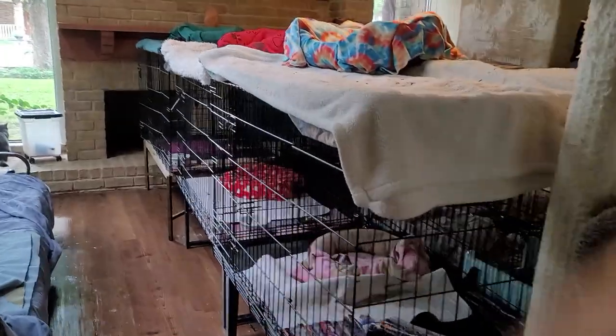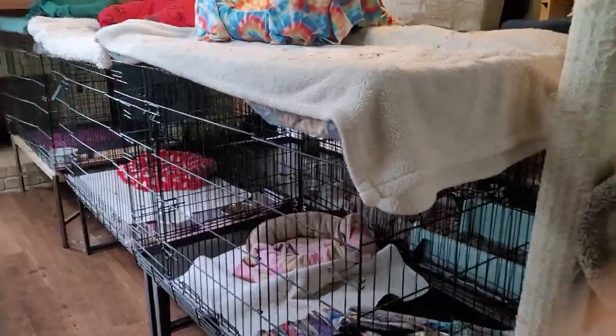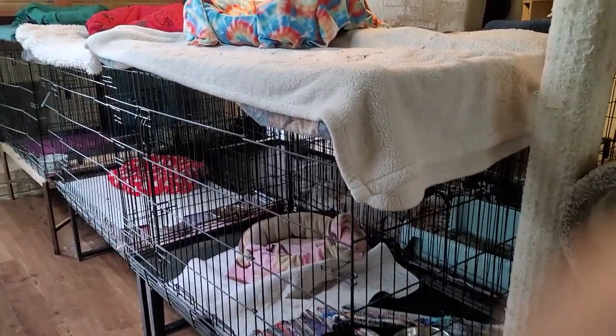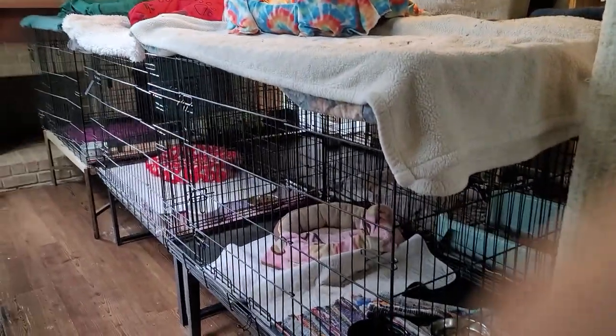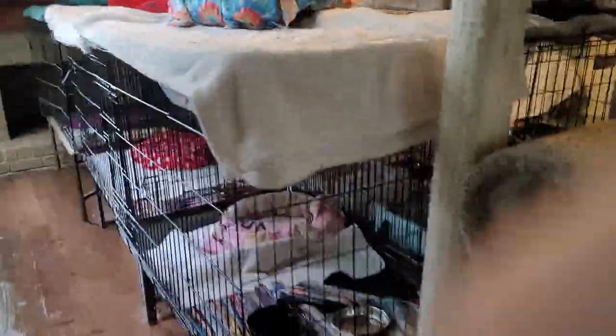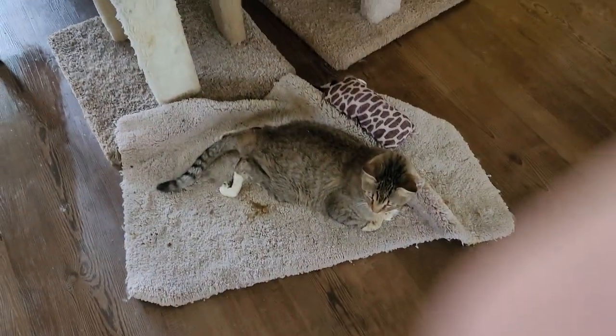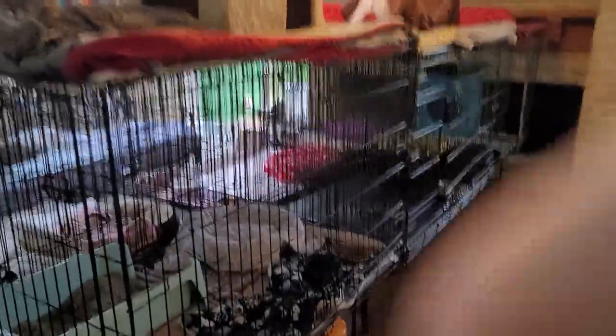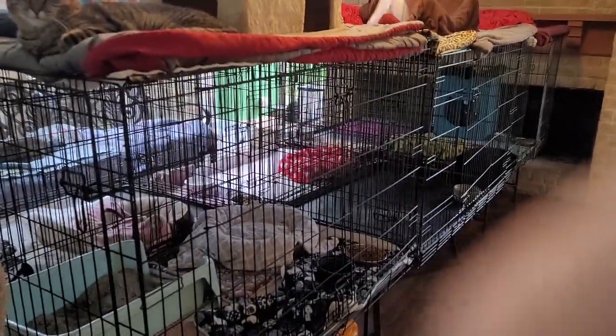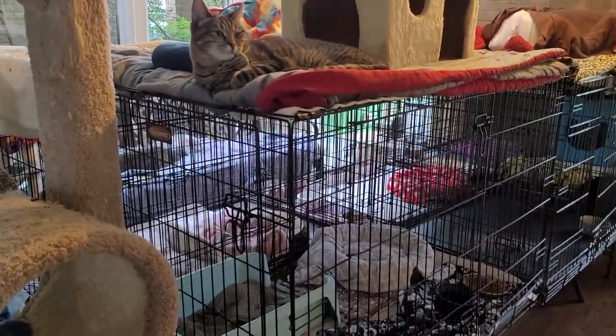Over here is the main living area which we have several cages, six of them to be exact. Nobody here lives in a cage. You'll notice that they are all empty though they all have bedding. That is because our paraplegic cats who are out during the day, like Jason here, all spend the night in cages so that they can get a break from the fully mobile cats and so we can make sure that everybody gets their medication on time in the mornings. So that is why we have the cages.